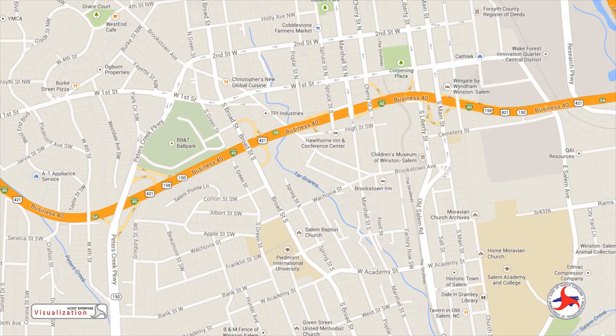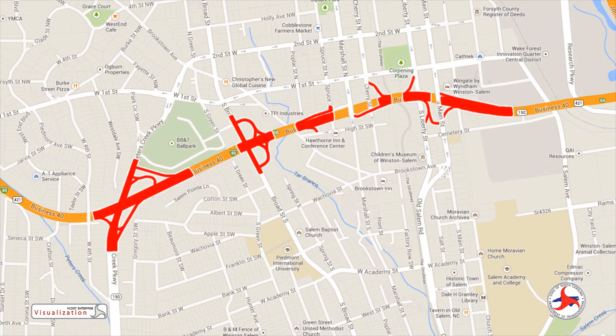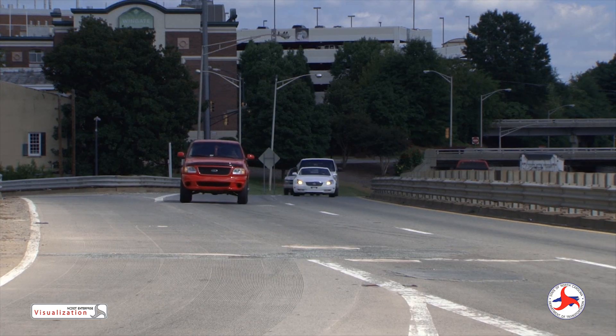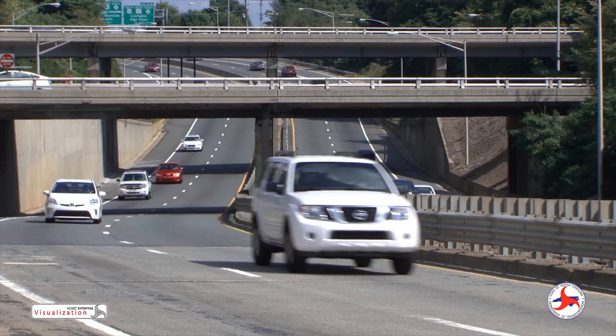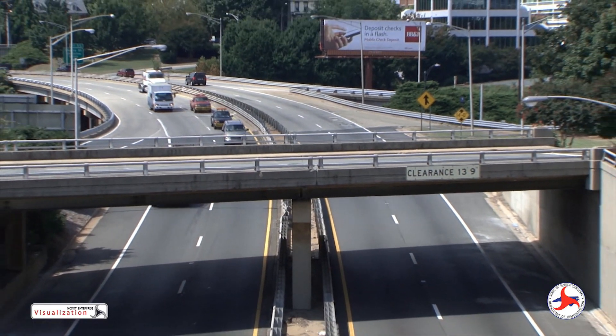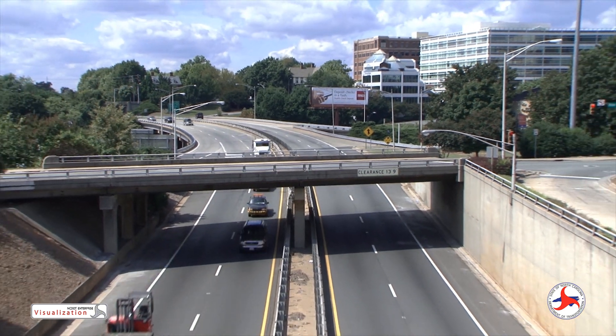The North Carolina Department of Transportation is currently improving 1.2 miles of U.S. 421 I-40 Business, commonly referred to as Business 40, in Winston-Salem. This segment of Business 40 contains 11 bridges, two full interchanges, and four partial interchanges. The project will replace the existing pavement and improve safety by replacing aging bridges, improving the vertical clearance of the bridges, and reducing the number of interchanges.